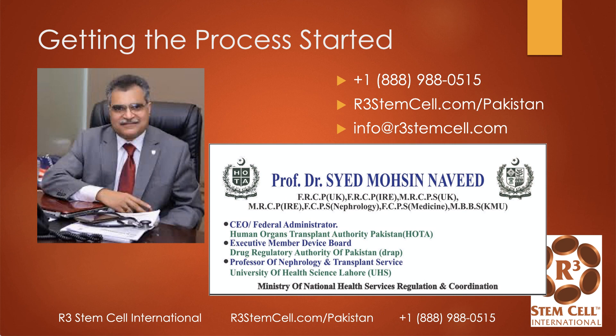To get started, it's very simple. Just call us at plus 1-888-988-0515. There's a lot of information on our website at r3stemcell.com/Pakistan. You can also email us at info@r3stemcell.com. We look forward to hearing from you and really look forward to helping you. Thank you.